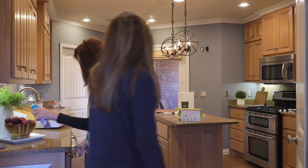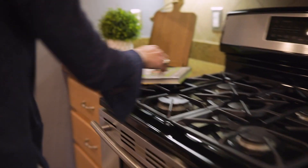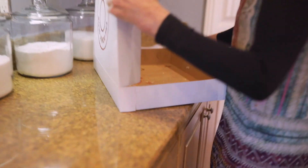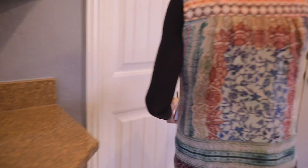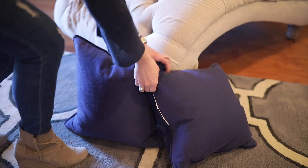Next, make sure that you declutter any counters, bathrooms, and furniture. Clear the counter of keys, computers, and any garbage. Pick up pillows and blankets from the floor and hang up jackets that may be lying around.